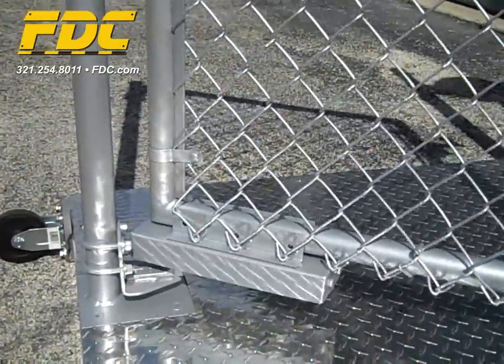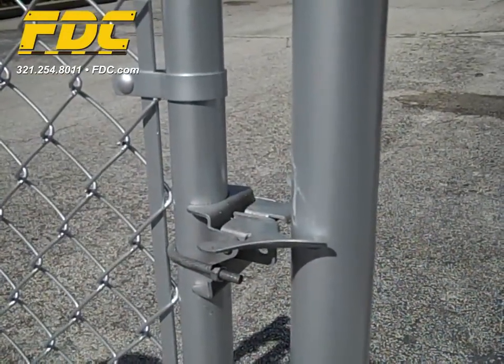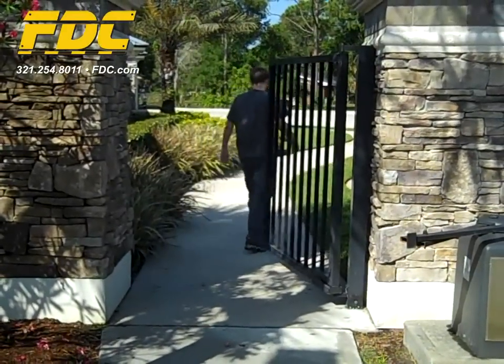Sweep and latch speed are controlled independently, allowing for a quick, gentle and secure close every time. The SecuraSwing is the perfect solution for any gate that should remain closed.